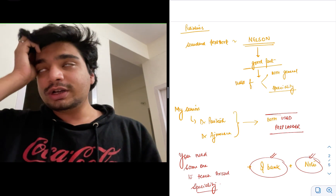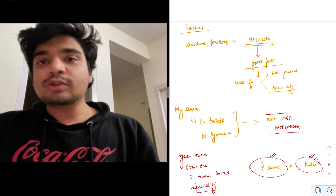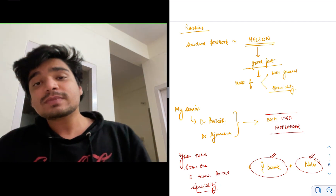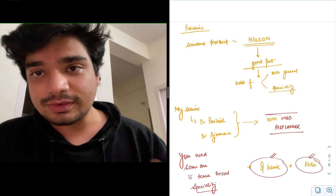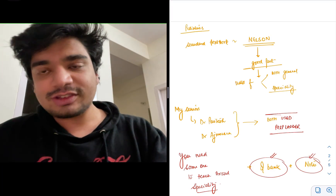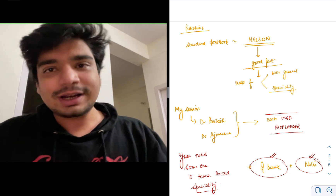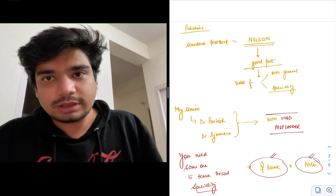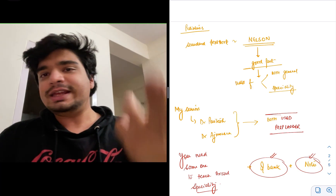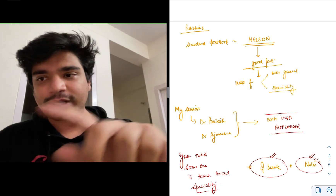From what they told me, PrepLadder has a good question bank and a good set of notes. Just like NEET PG, everything boils down to being able to revise the entire huge syllabus in the last 10 to 15 days. You cannot revise the entire Nelson in 10 days — that is simply not possible. You have to make notes, either your own or with the help of these apps and their Q-banks.